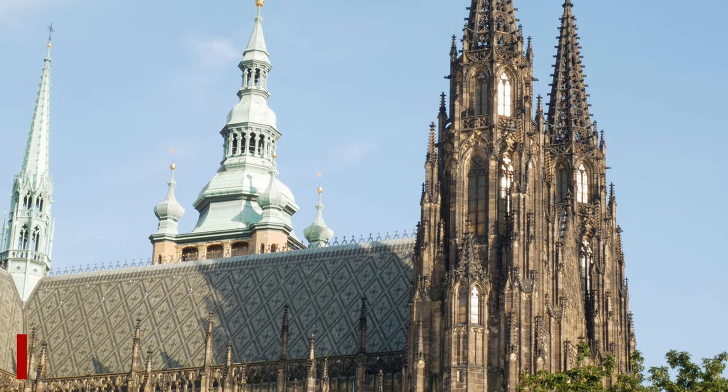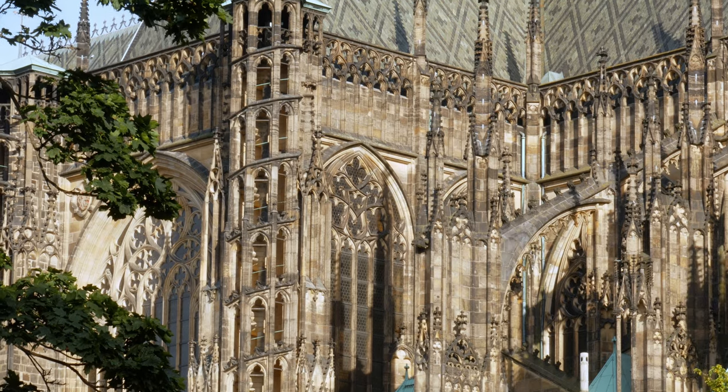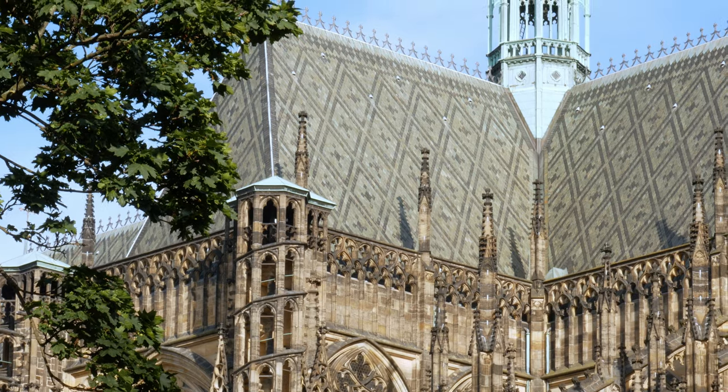Right in the middle of the complex is the cathedral. This is one of the top monuments you can see from all angles of Prague due to being situated on a hilltop, and I think this gives Prague some of its charm.